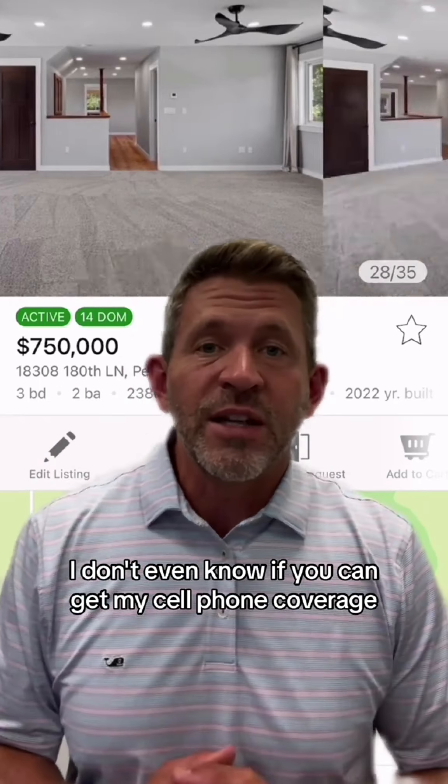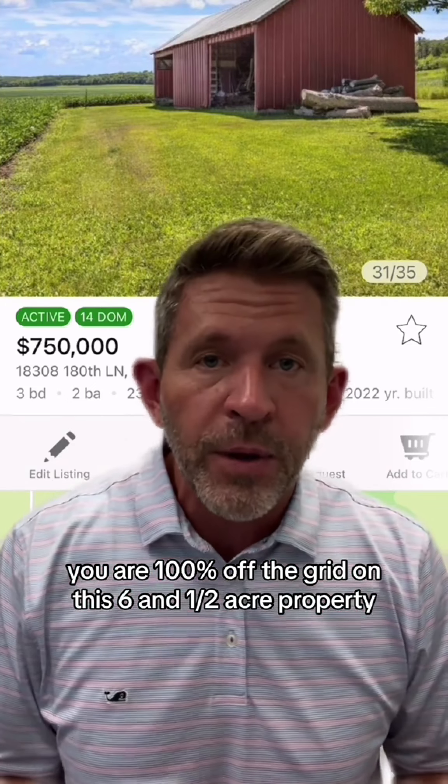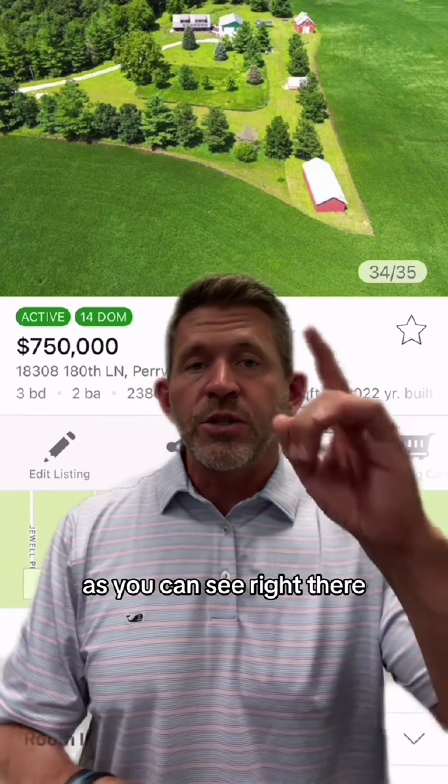You might not get much cell phone coverage — you may need to get a booster. But you are 100% off the grid on this six and a half acre property. It gives you a chance to have a gun range. You're in a valley, you're protected from the weather. It is a gorgeous property, as you can see right there.